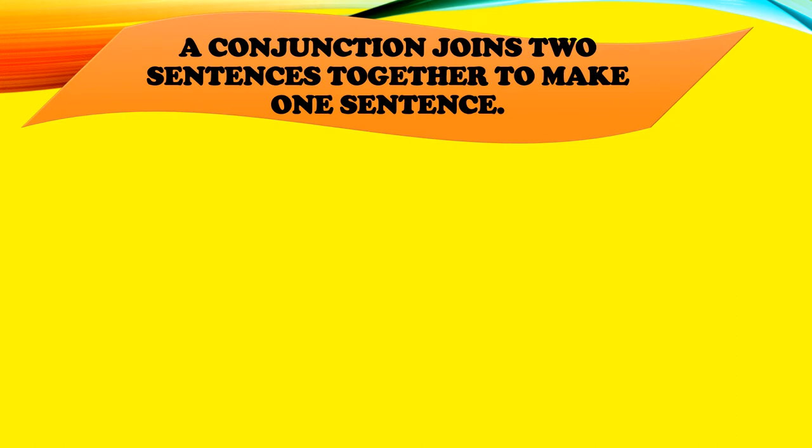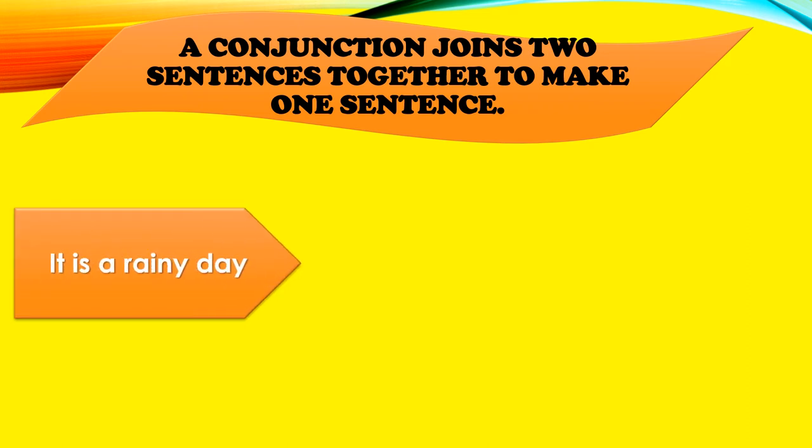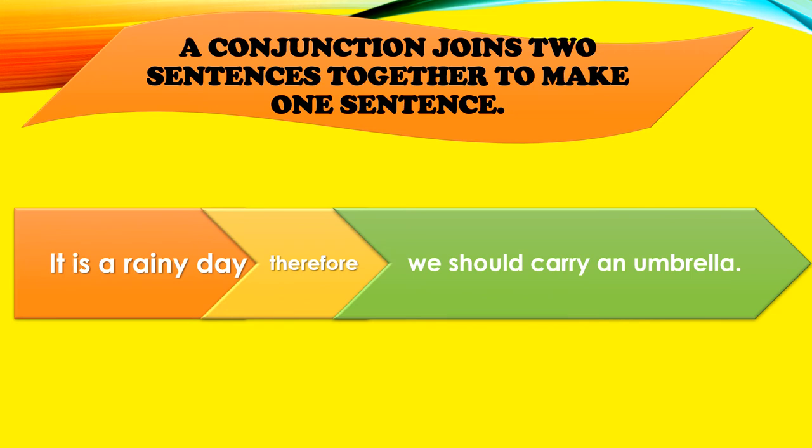A conjunction joins two sentences together to make one sentence. "It is a rainy day. Therefore, we should carry an umbrella."